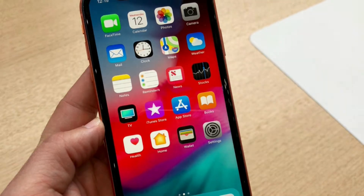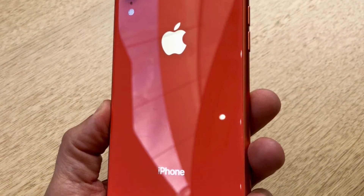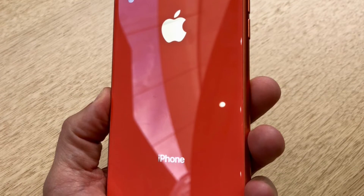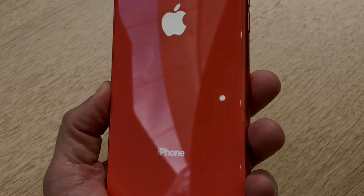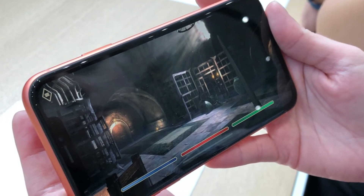The 6.1-inch Liquid Retina LCD display covers most of the phone's face. There are noticeable bezels all the way around compared to the iPhone XS and XS Max. I wouldn't say it's ugly, but it's definitely noticeable. The glass back is where the fun starts.